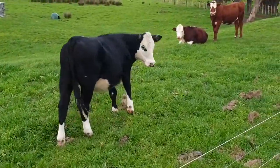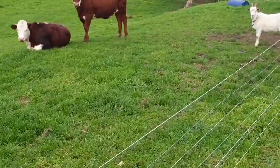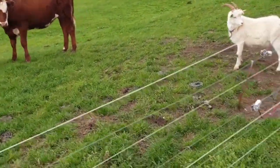Say hello to the cows! Good morning, girls — and Gary! Hi Gary! How you guys doing?